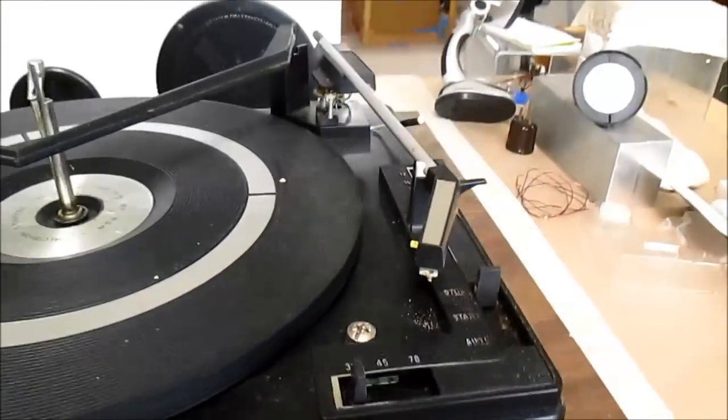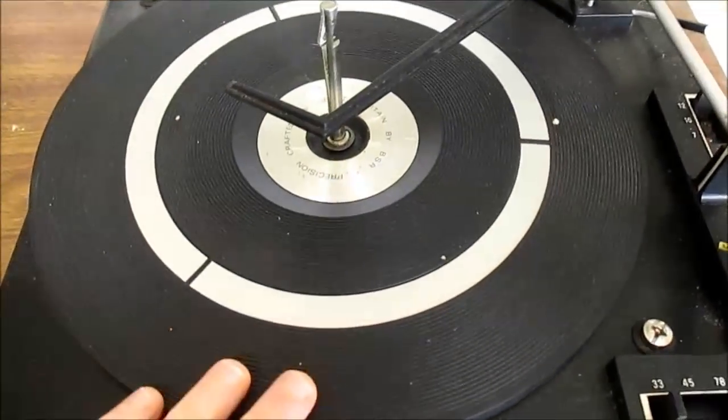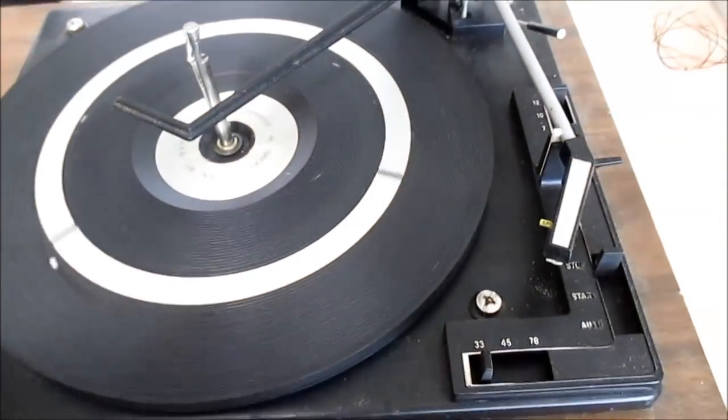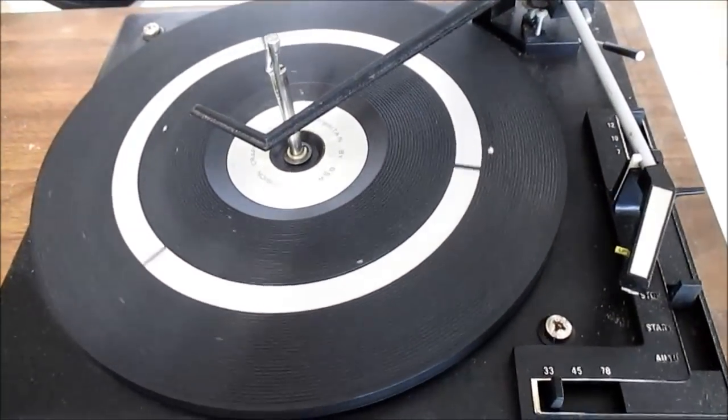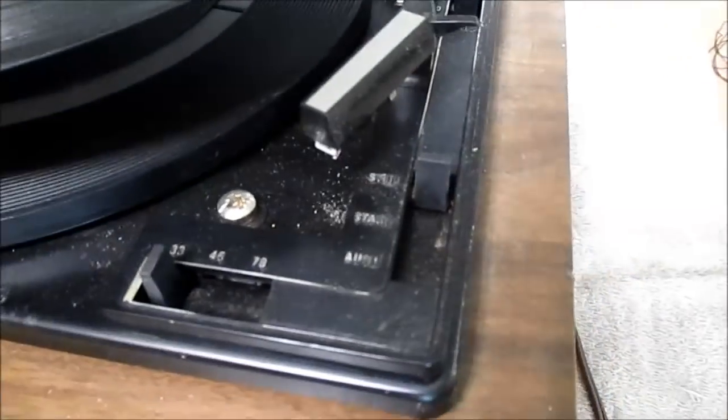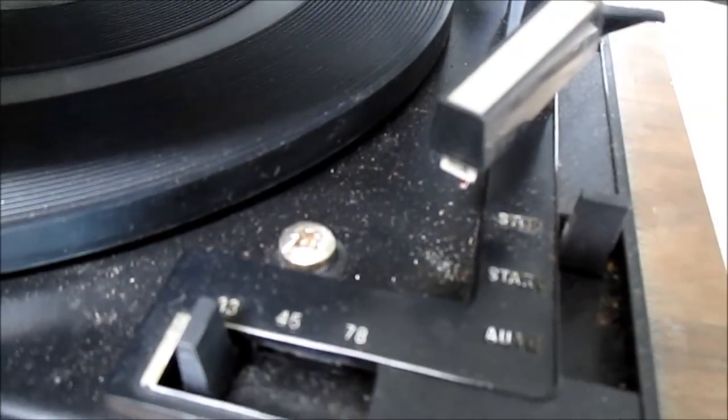The turntable seems to be a BSR type and turns freely. I examined the stylus and cleaned it up — looked at it under my microscope and it seems to be in good shape.